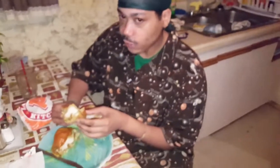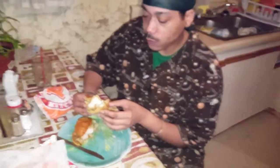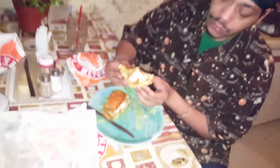They didn't add any sauce, but you gotta tell us what you think. Yeah, it's not bad though.